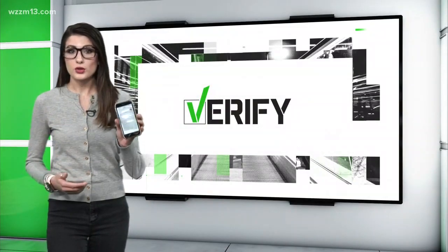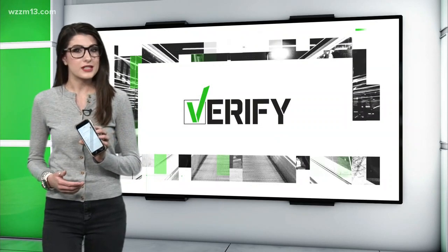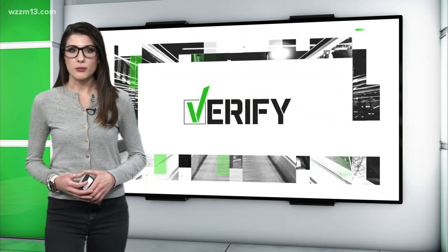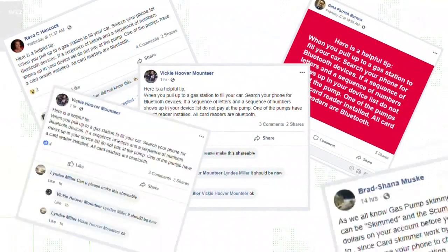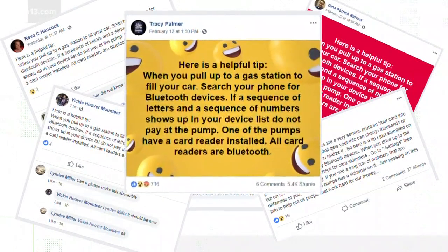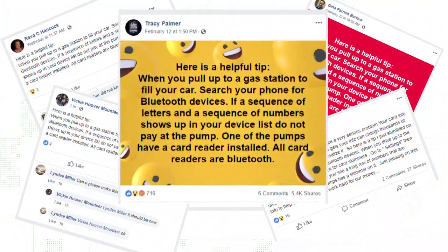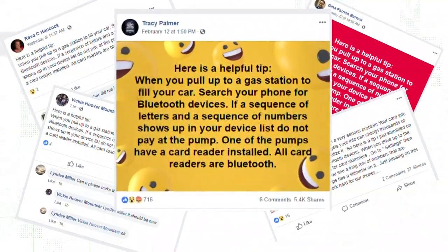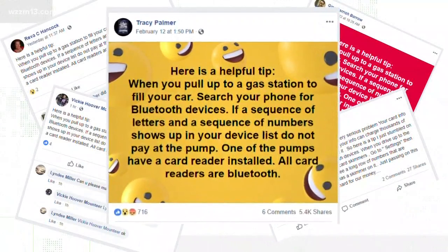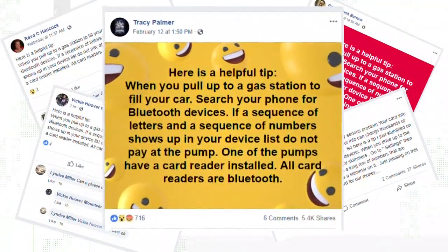To verify if you can simply pull up the Bluetooth on your phone to scan for those skimmers, we paid a visit to the chief operating officer of IT company Trivalent Group. People are sharing this tip all over social media. It says when you pull up to a gas station to fill your car, search your phone for Bluetooth devices. If a sequence of letters and numbers shows up in your device list, do not pay at the pump — one of the pumps has a card reader installed.